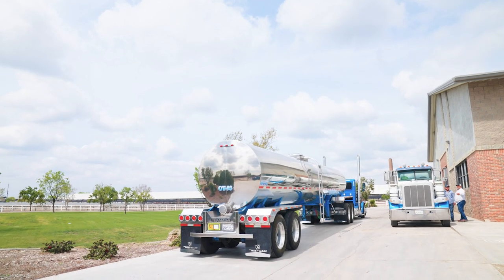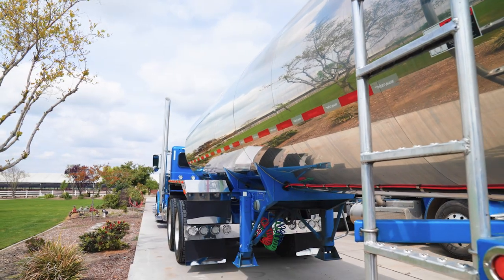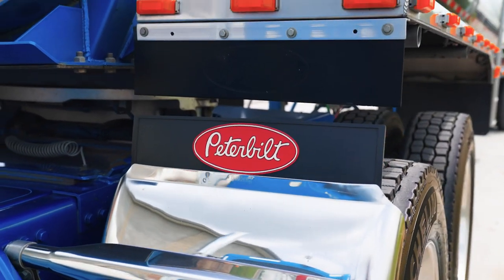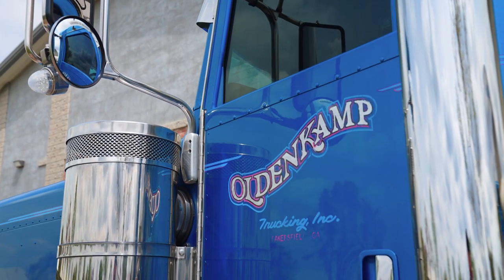We've got a pretty wide variety of tanks from Westmark, all the way from our custom OT 93 to my dad's first tank, which has multiple millions of miles on it and is still on the road today. It's gone through a few reconstructions and minor cosmetic things, but it's still on the road and in our standard spec now — extremely lightweight and very durable, just like the old tanks were.